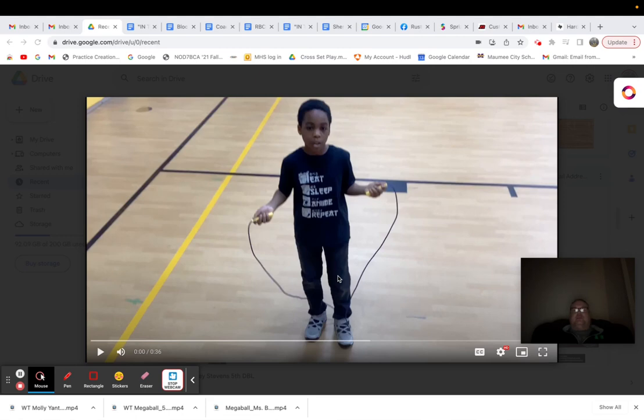We're well past Christmas break now, nearing towards our spring break. But Corey has advanced more quickly in this program, in our jump rope program, than any student whom I've ever taught before.